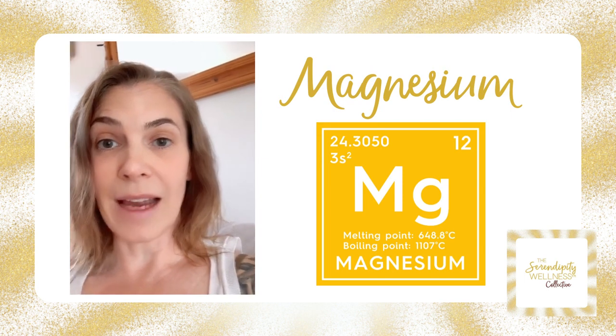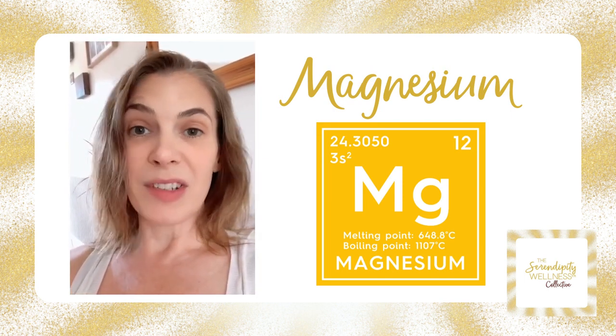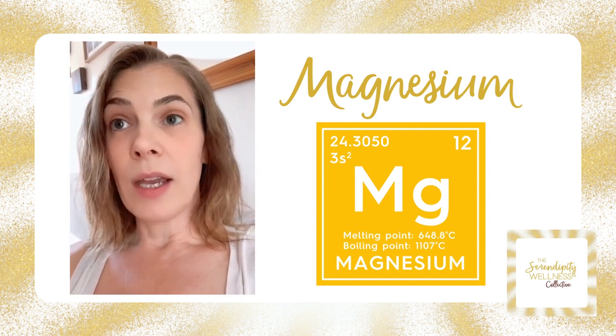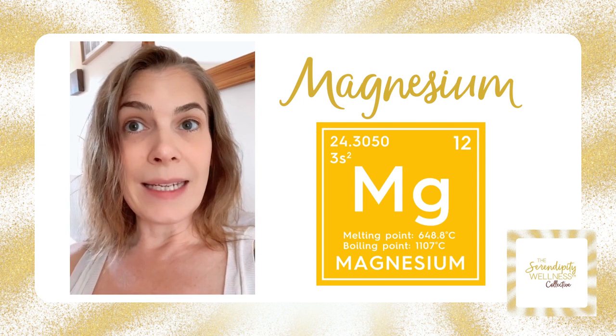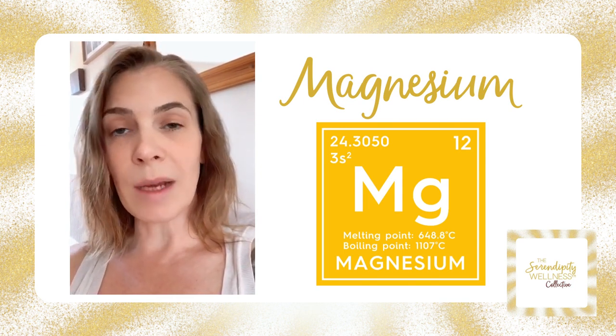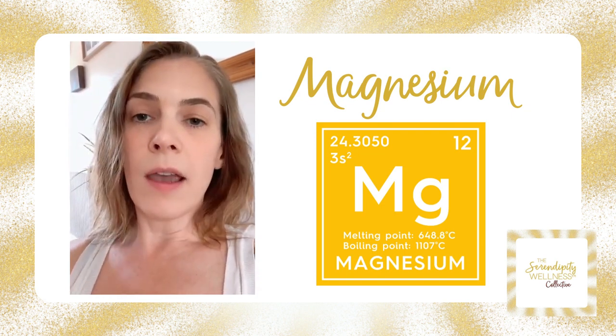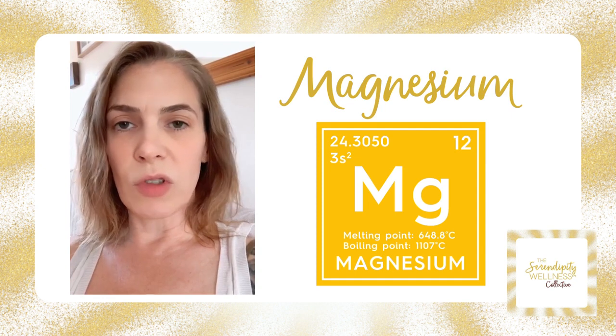It's involved in 500 enzymatic reactions within the body, so it's involved in pretty much everything that we do. It regulates our metabolism because it helps to clear calcium and it helps to clear insulin from the blood. Magnesium and calcium work together.